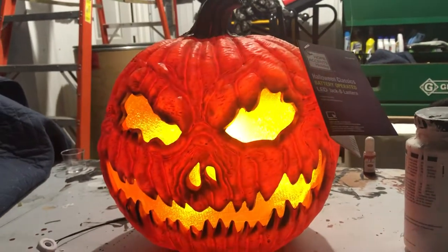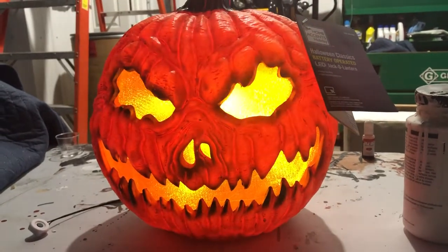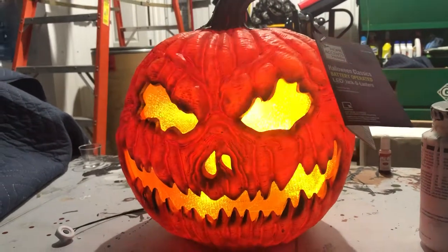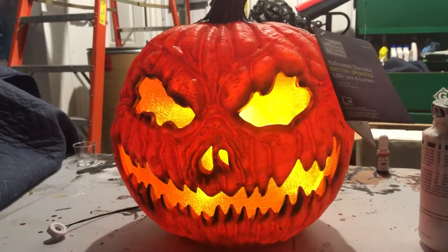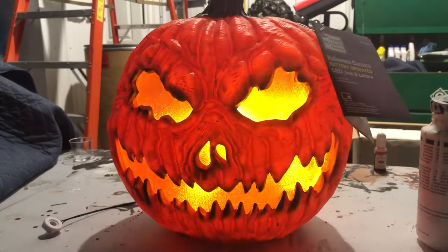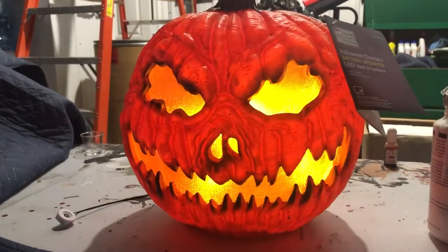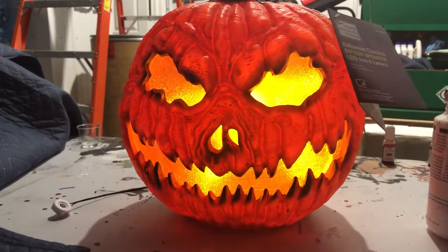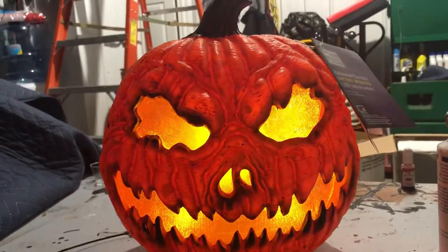Hi guys, Logan here with another video. Today I have something cool to show you. This is the brand new for 2022 Mr. Resentful Pumpkin made by Seasonal Visions and sold exclusively at the Home Depot. This is one of their many in-store only light-up pumpkin props for this year, and it's one of their brand new ones. I believe Seasonal Visions has done a total of three for this year, and this one is probably the most obscure one.